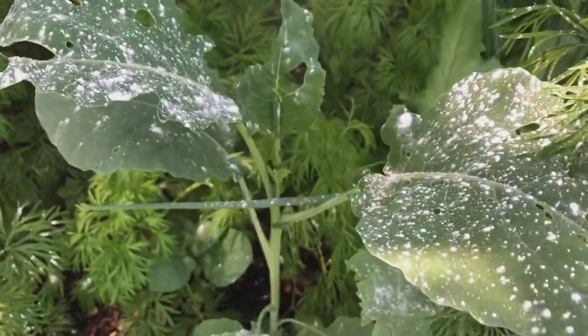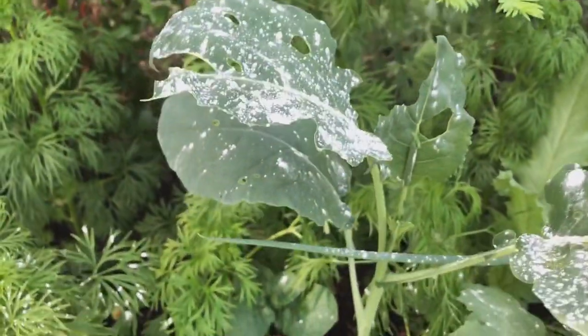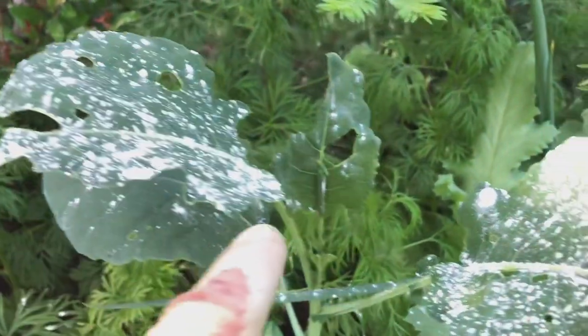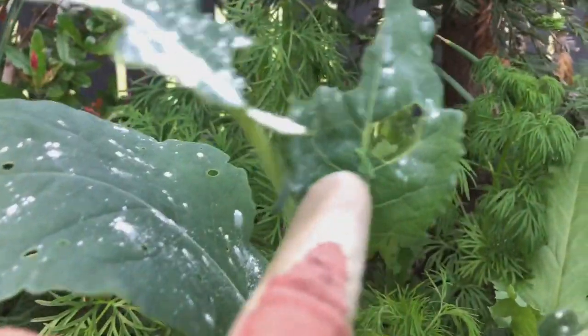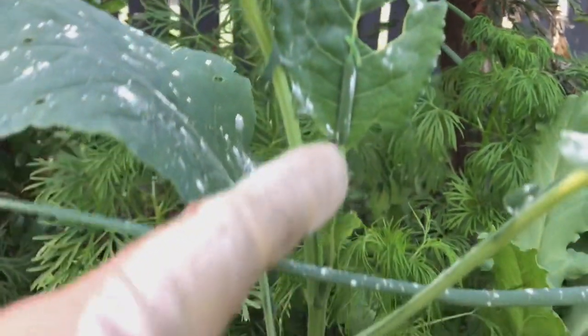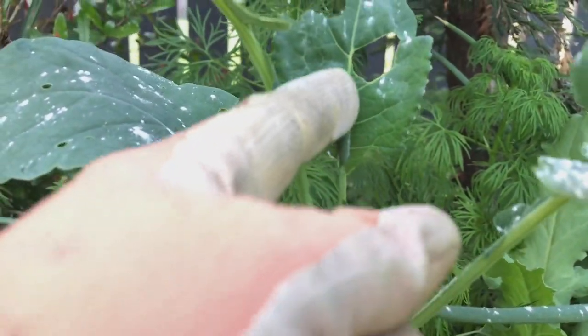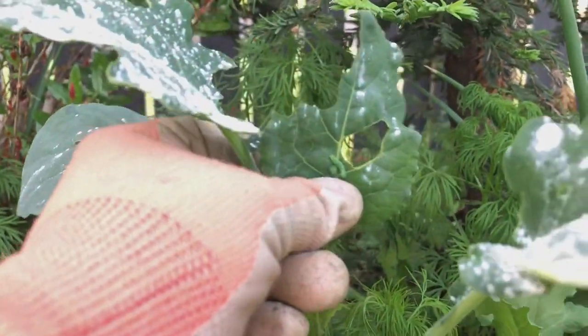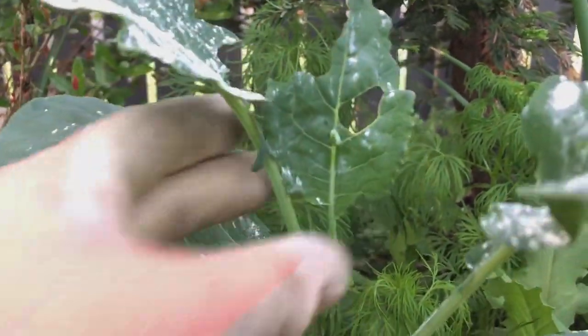So here is the perfect example. I can tell that a caterpillar is here because look, the leaves are all deformed and eaten — and here are the caterpillars, and there's two. There's a big thick one right here in the mid vein and then there's a baby. I can't control myself, I have to squeeze them when I find them.